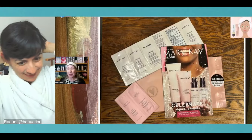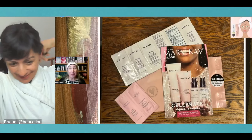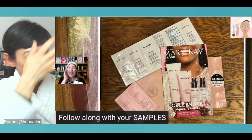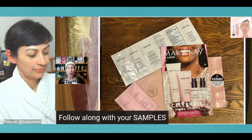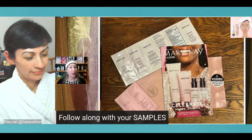Hello and happy beauty escape night! I'm excited to be here — it's honestly one of my favorite evenings of the week where I get to spend time talking about some of my favorite products and running through great skincare routines. We're going to escape this crazy weather, spend a little time together, and get our skin in great shape for spring. I invite you to open your samples if you have a sample pack so you can follow along.